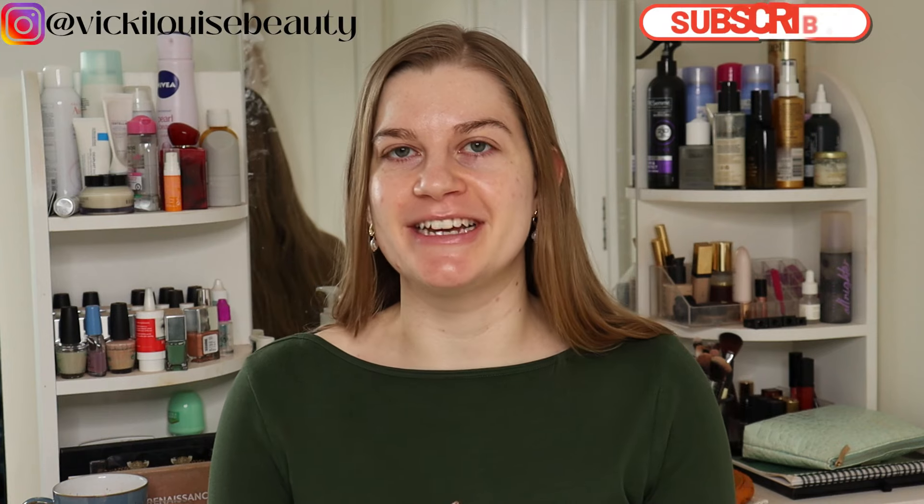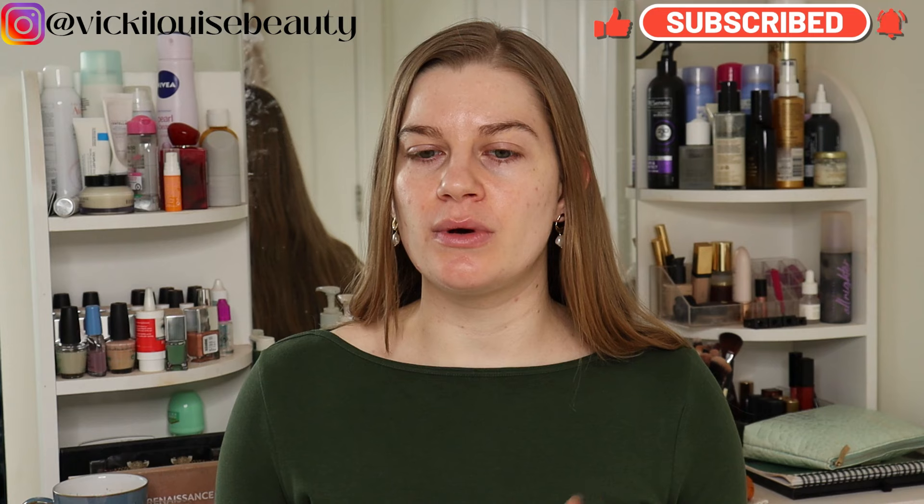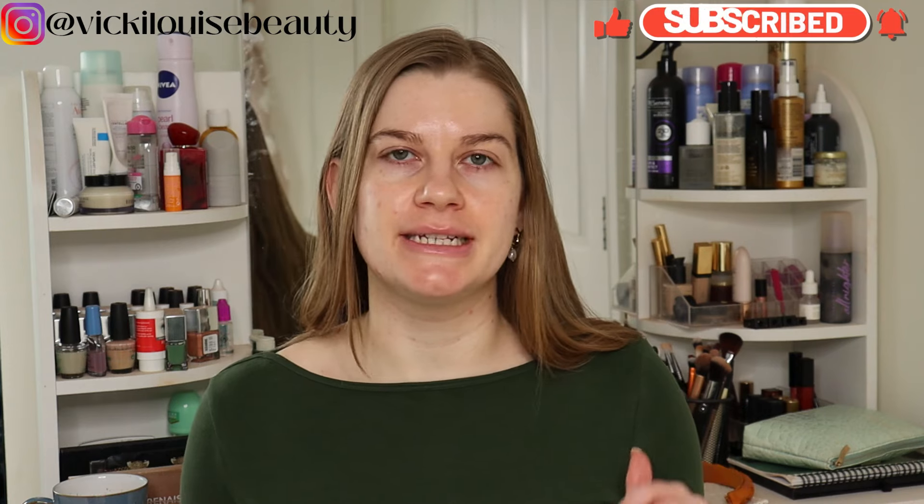Hi everybody, welcome back. So next weekend I'm going to go see Taylor Swift. I'm really, really excited about it. I'm such a big fan and I've never seen her before in concert, but managed to get myself and my partner a ticket each, so I'm off to go see her next weekend. I think I know what makeup I want to wear on the day, so I thought I would do a little bit of a trial run in today's video.